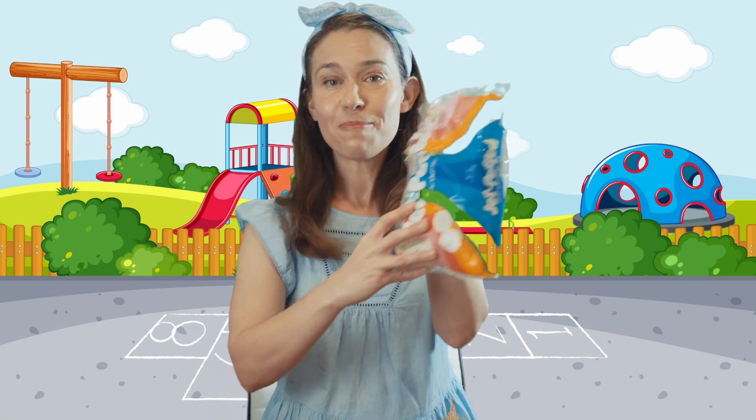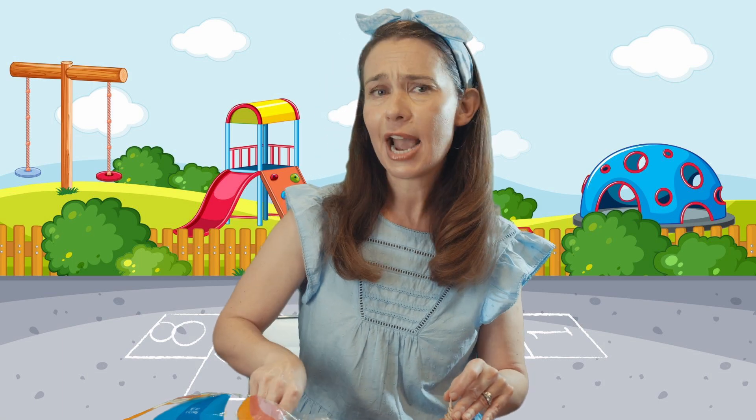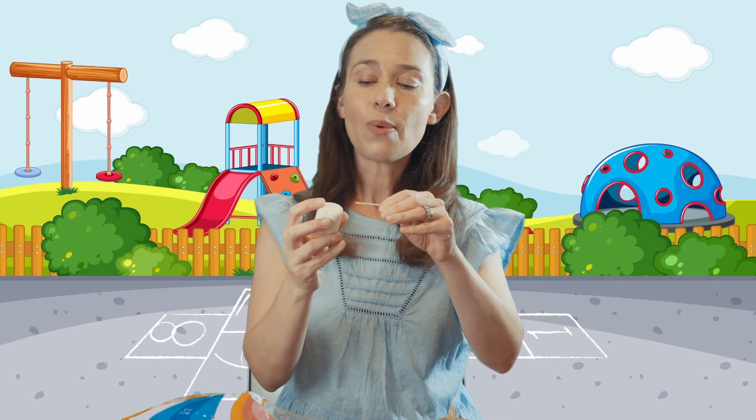Patterns are found so many places in our world. Here's a project that you can do at home with your grown-up's permission. All you need is toothpicks and marshmallows, and you can build shapes. Let's make a square — I know a square has four same sides. That means the sides are all the same; they are equal.